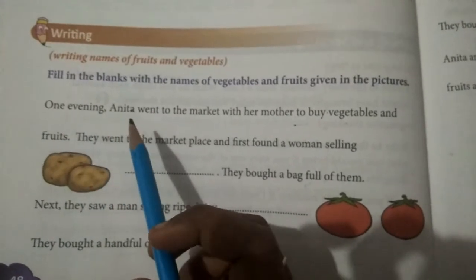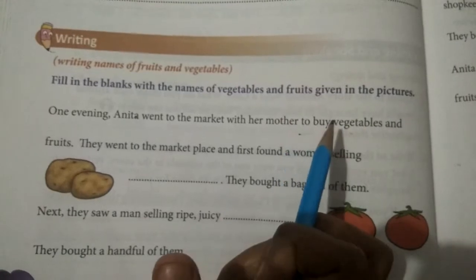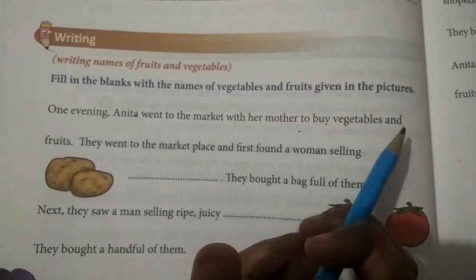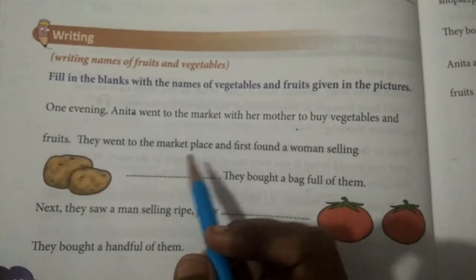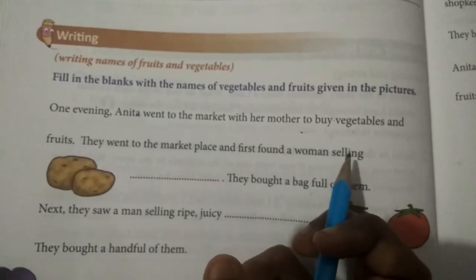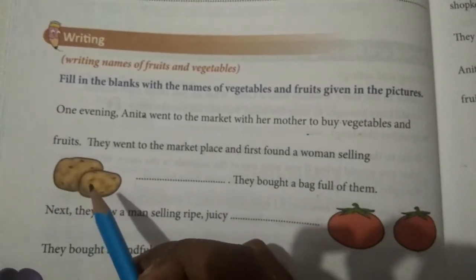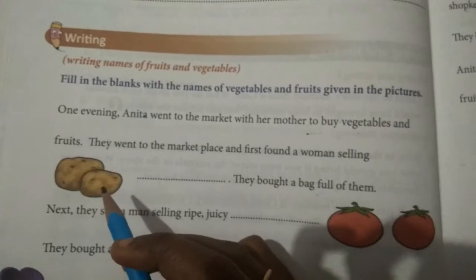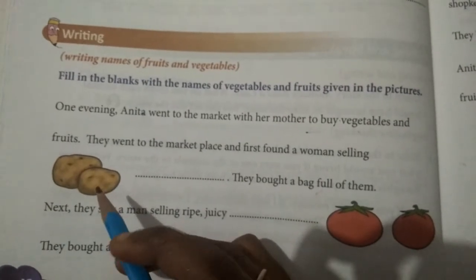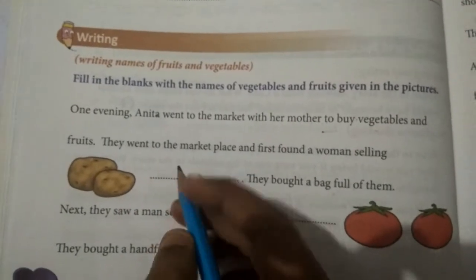One evening, Anita went to the market with her mother to buy vegetables and fruits. They went to the marketplace and first found a woman selling. Look at the picture, dears. What is this? What vegetable is this? Can you name it? Potato, right?